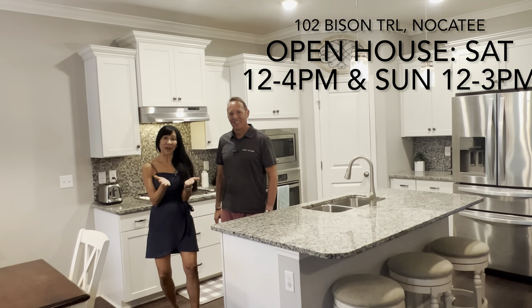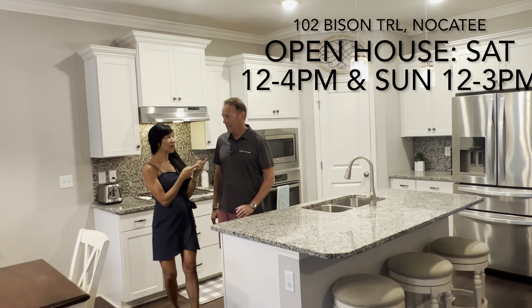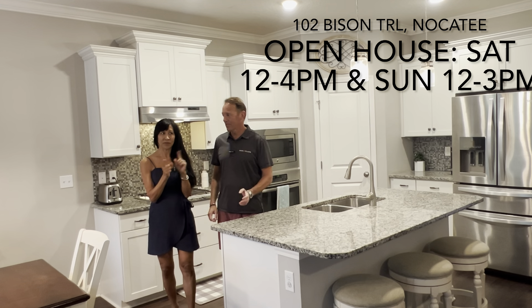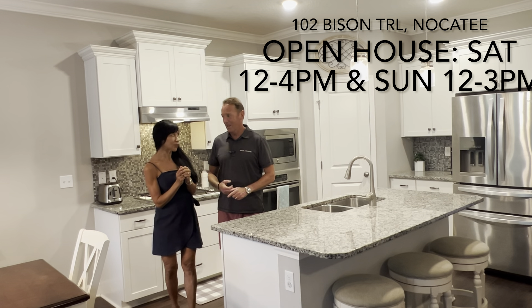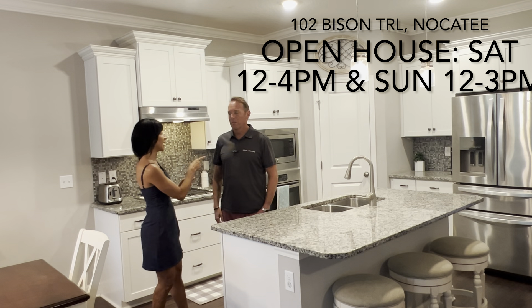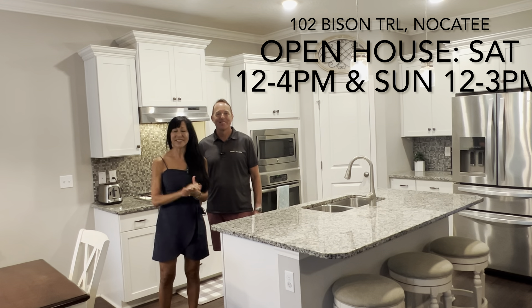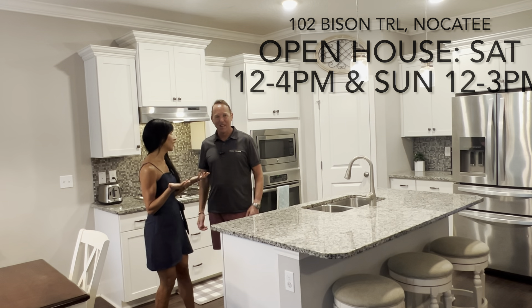All right guys, that's your tour. It's just a sneak peek. It goes live this Friday. Open house Saturday and Sunday — Saturday 12 to 4, Sunday 12 to 3 p.m. Guys, come see us. This is a great house. I mean, who doesn't want to live in Disney World?